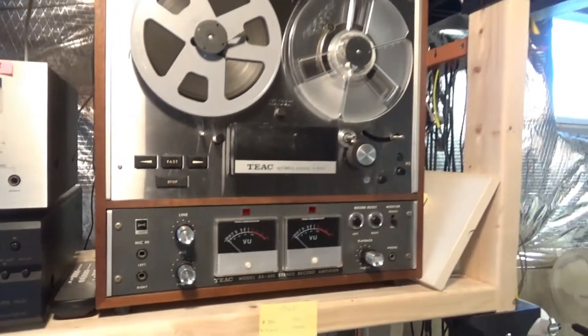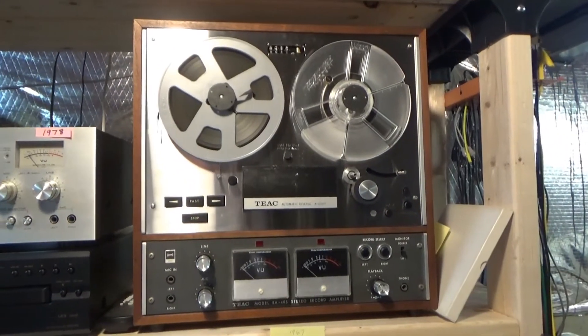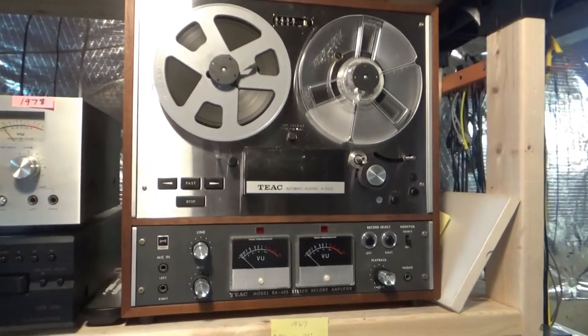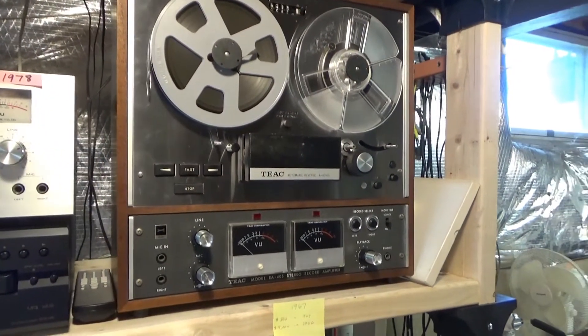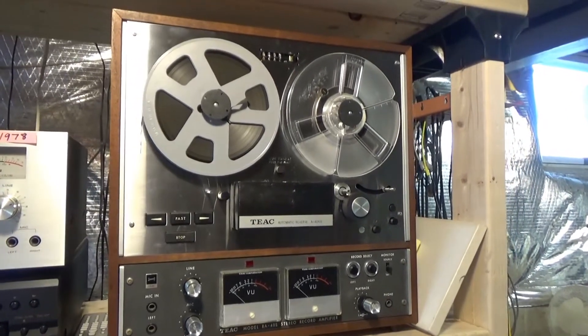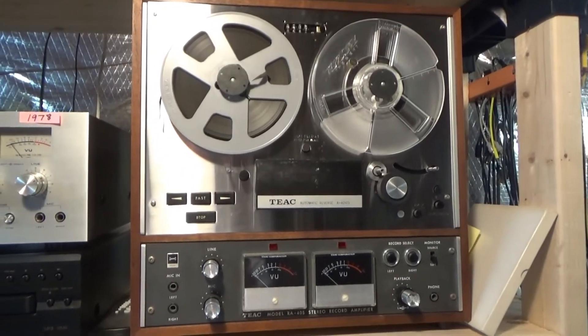I still have the TEAC A4010S open reel. I don't use it too much except for taking old open reels and making MP3s out of them. I'll still record something on it every once in a while and listen back — it still sounds great.